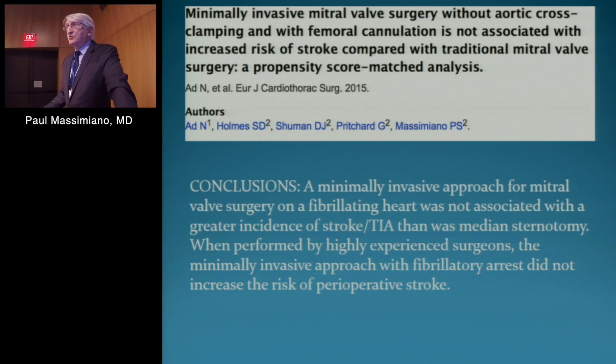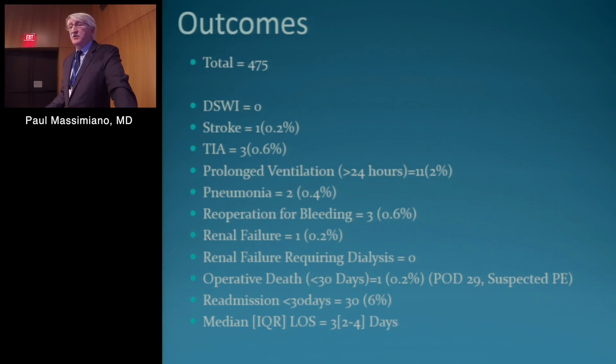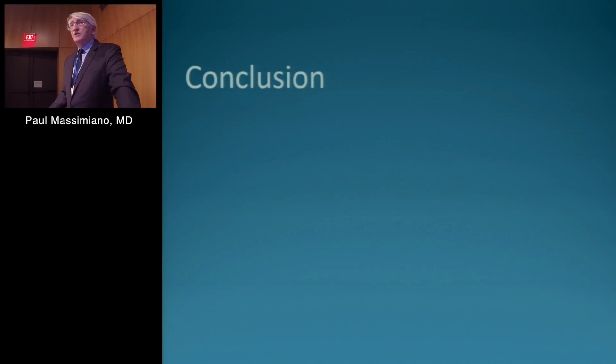We did a propensity score matched analysis and found that the minimally invasive approach for mitral valve surgery on a fibrillating heart was not associated with a greater incidence of stroke or TIA than median sternotomy. Our updated results from 2007 through 2015 looked at 475 minimally invasive cases, including 323 minimally invasive mitral valve repairs. The outcomes were similar to our published study — zero deep sternal wound infection, one stroke, three TIAs — with comparable results, a decreased complication rate, and a very nice median length of stay of three days.